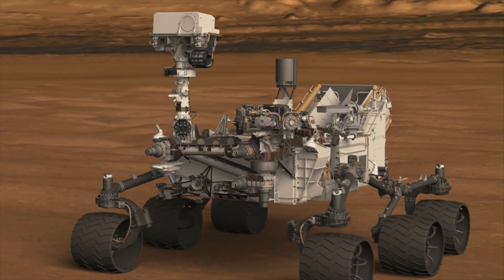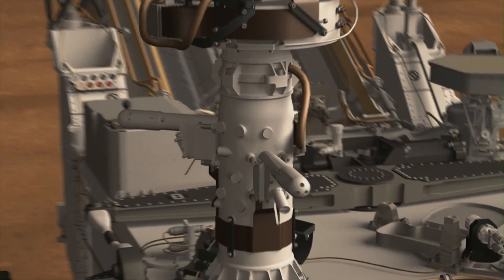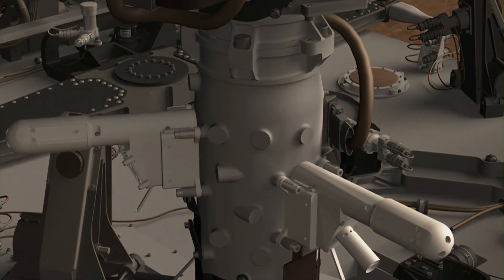The minerals are what tell us what the environmental conditions were like in early Mars. We also have some sensors that just measure the environment around the rover. For example, we have a weather station. We're going to figure out what the temperatures are, the humidity, the pressure — all the things you look for in your daily weather report on Earth.